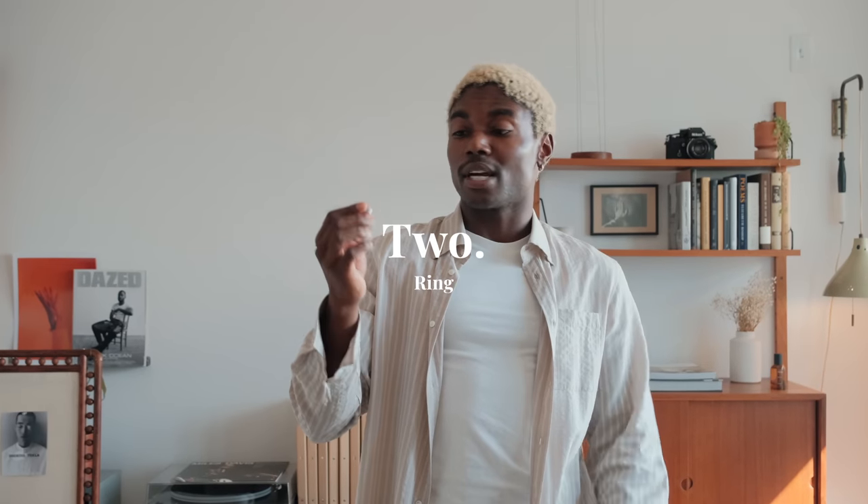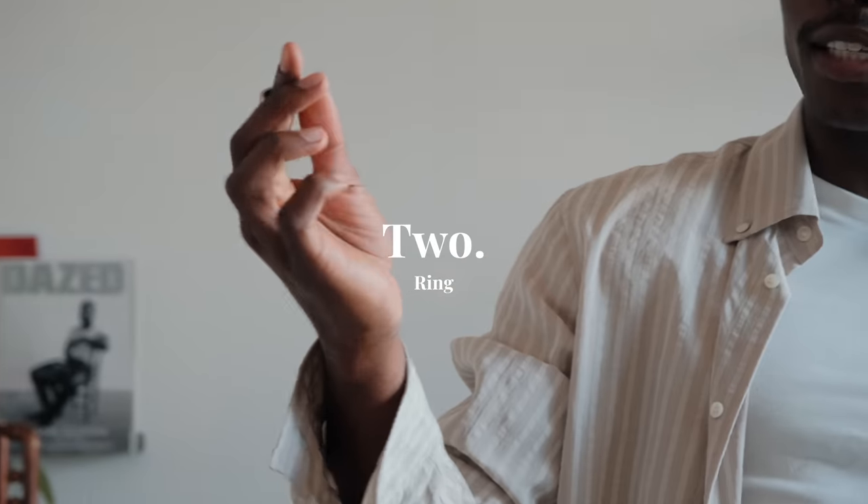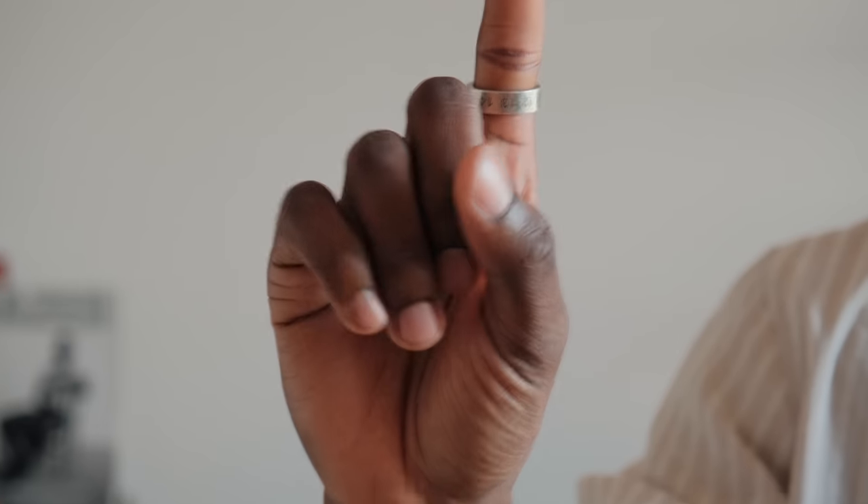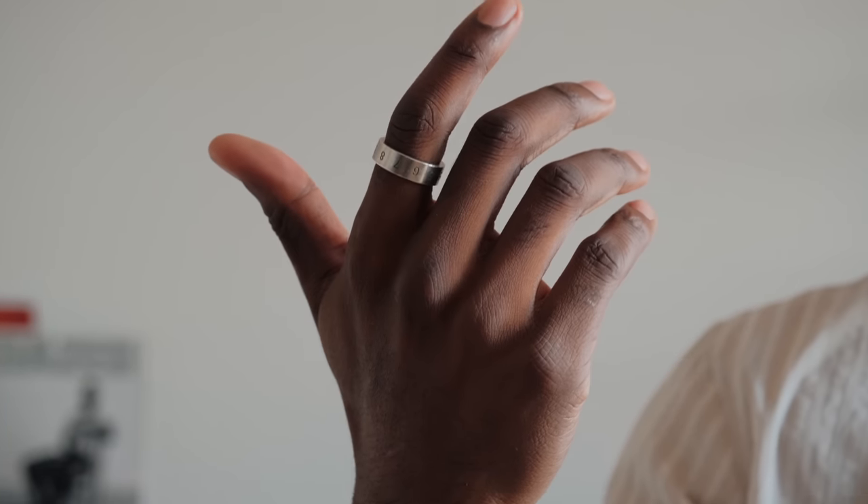Second essential is a ring. This one is from Margiela. I had this initially sometime last year but I lost it, so during the sale I ended up getting it again. Just very simple, clean, classic - can't go wrong.